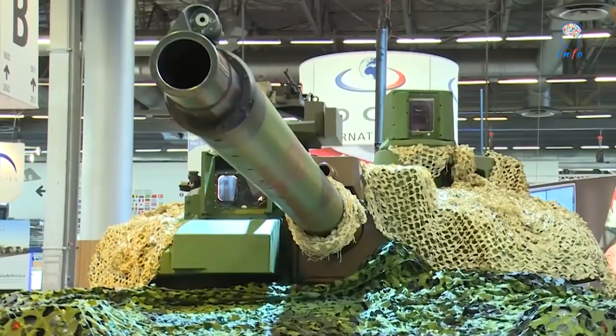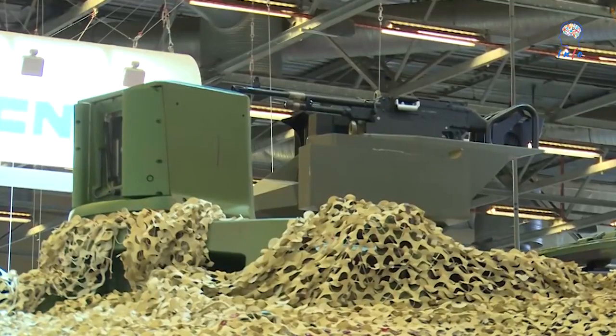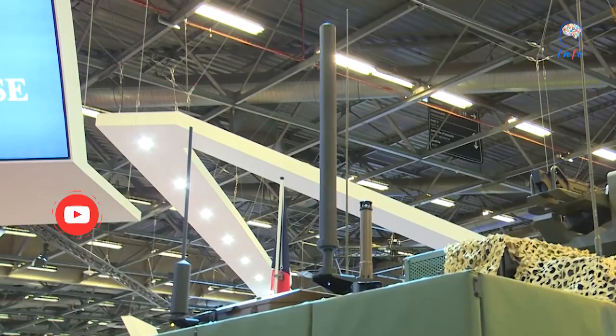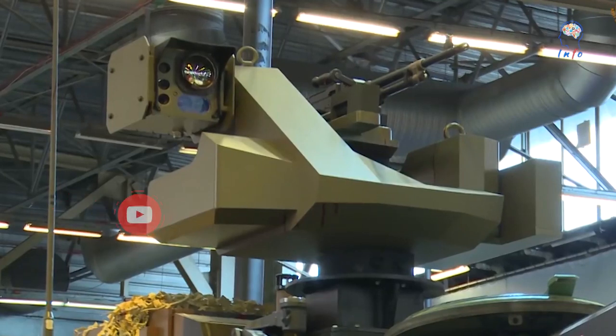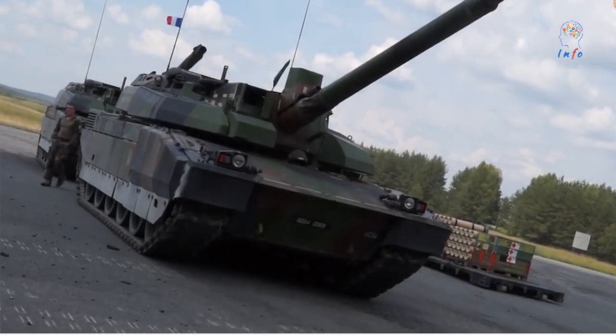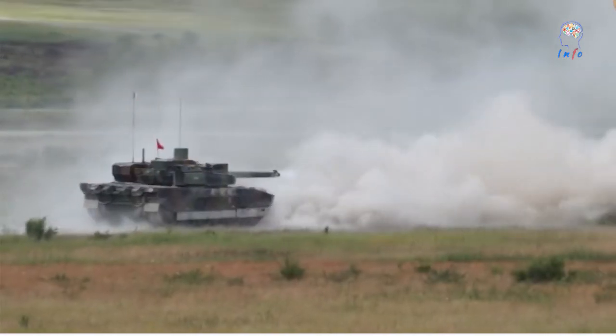A third-generation tank with a high degree of automation and diagnostic assistance, the Leclerc currently gives the French Land Forces a first-entry capability as part of an international coalition. The renovation operation launched aims to maintain this capacity beyond 2040.